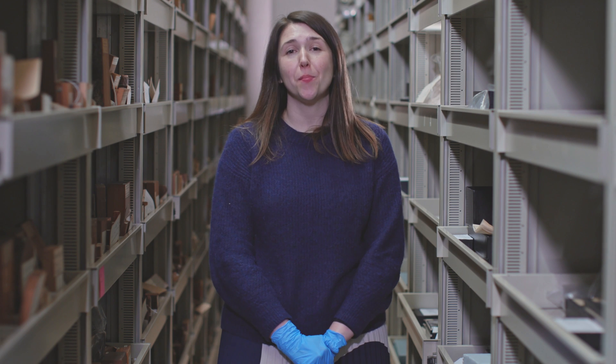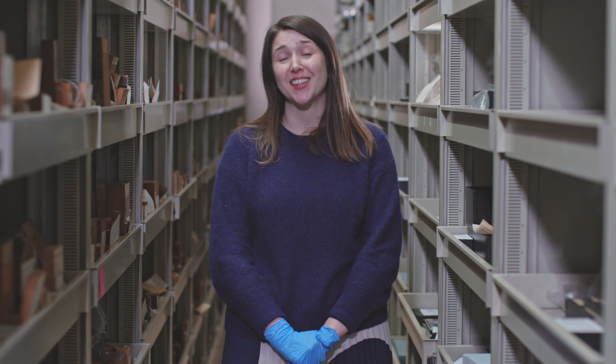If you'd like to know more about the Economic Botany Collection, keep your eyes peeled for the next episode in the series. You can support our research and collections here at Kew by donating today.